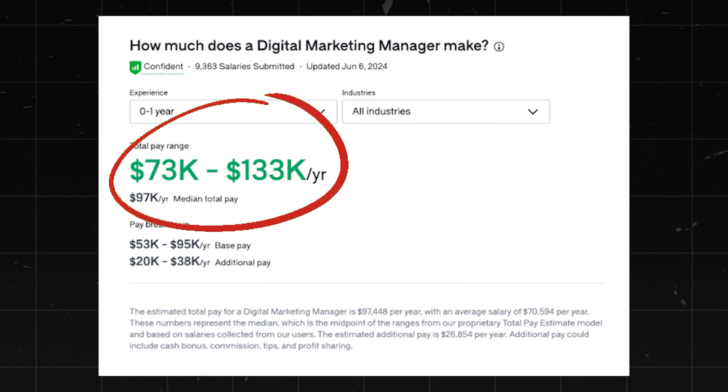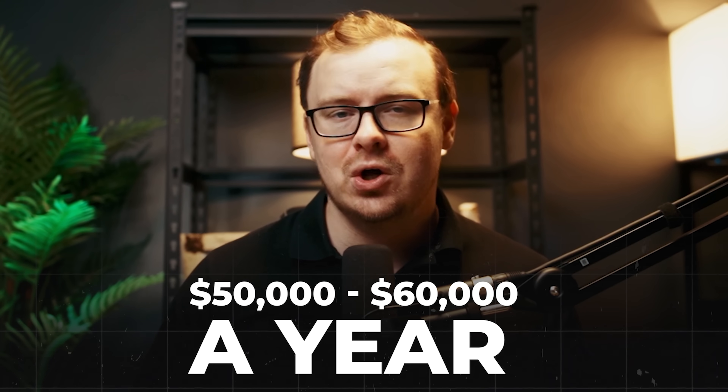These are super valuable skills, and it really doesn't matter whether you just want to work a job, do freelancing, or start your business down the line — these are skills that are going to help you no matter what. As a digital marketing manager, you'd expect to earn about $73,000 to $133,000 a year. If you go straight in with absolutely no experience, you're probably going to make somewhere around $50,000 to $60,000 a year depending on where you live.